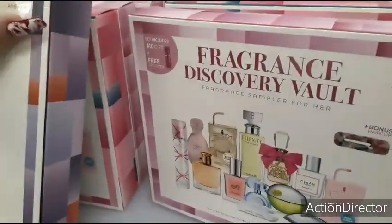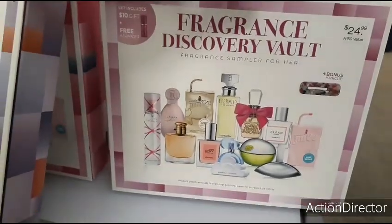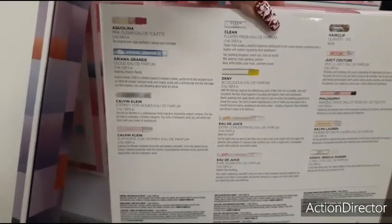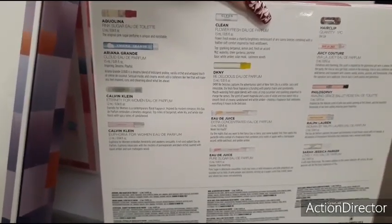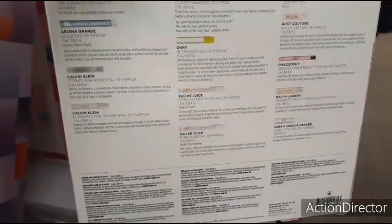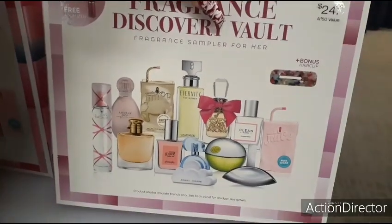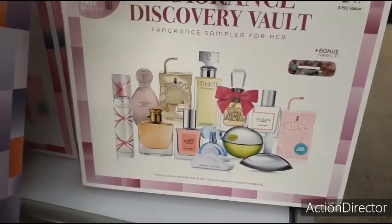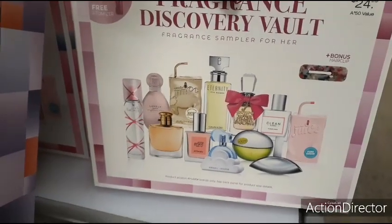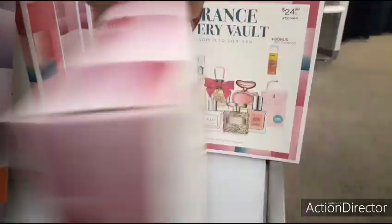Here's a good scoop — for $24.99 you get this whole sampler set, that I like. We're going to get Aquolina, Ariana Grande, Calvin Klein. These are spritzers, and you get a bonus hair clip. Set includes $10 gift plus free atomizer — so you get all of these. That's not bad, I do like that.